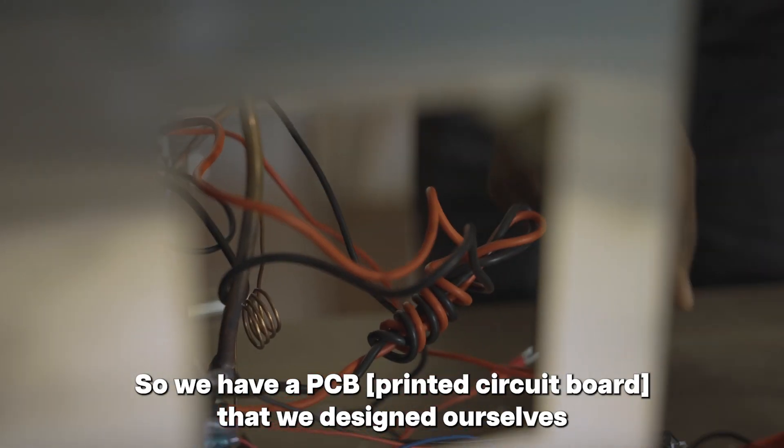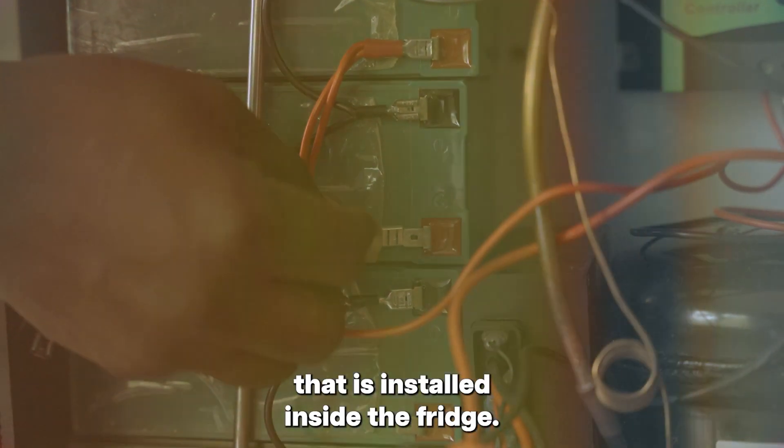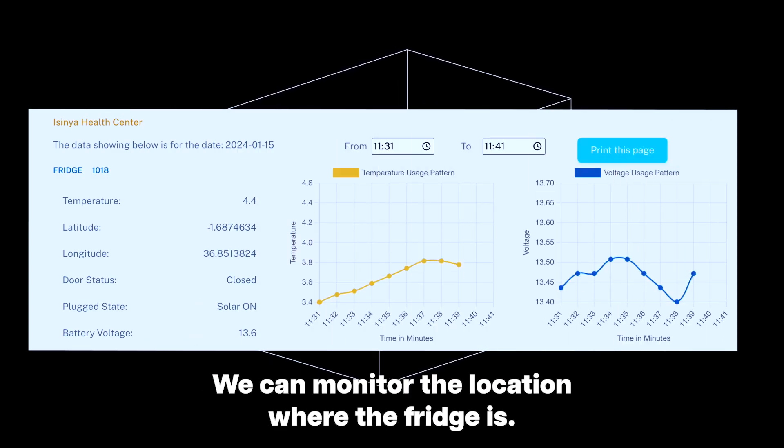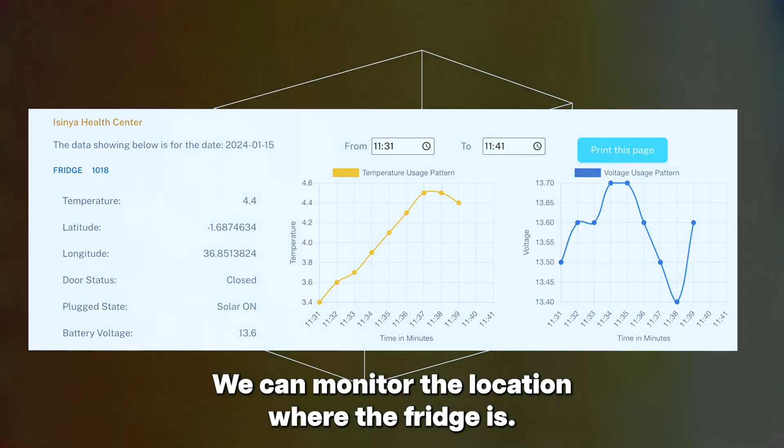We have a PCB that we designed ourselves that is installed inside the fridge, and with that we can monitor the temperature inside the fridge and monitor the location where the fridge is.